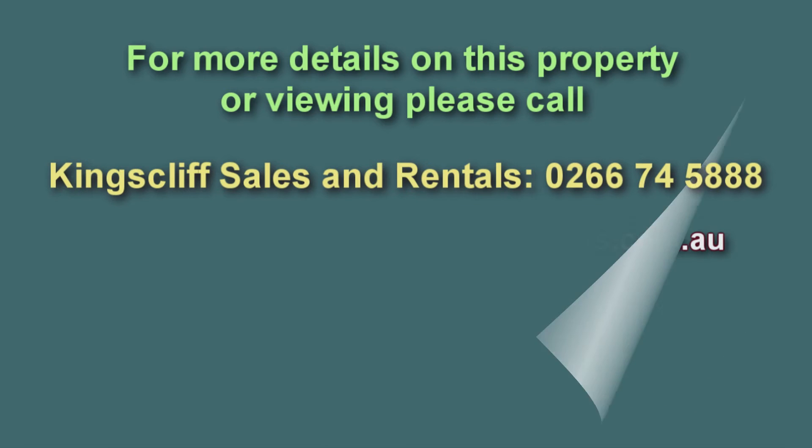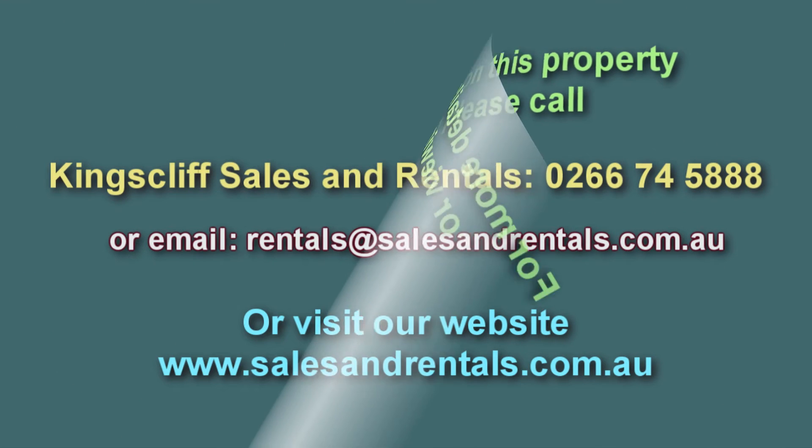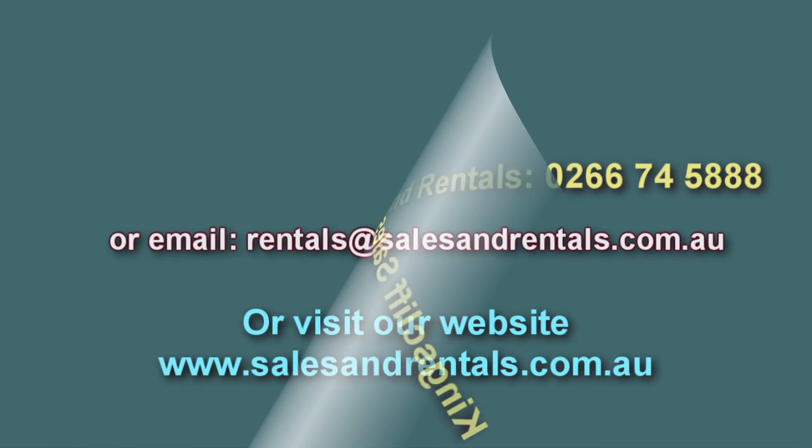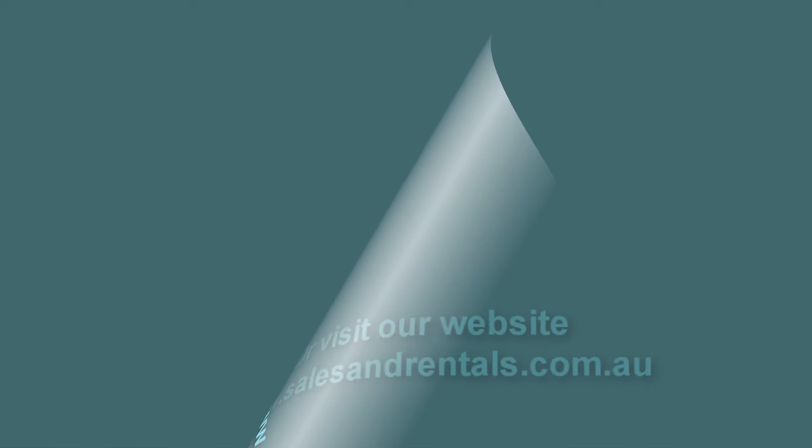For more details on this property, please contact our office. Email us at rentals@salesandrentals.com.au for inspection details, or visit our website for more information at salesandrentals.com.au.